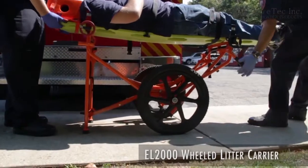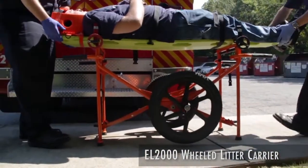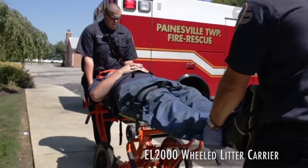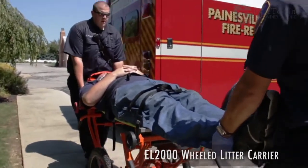With the legs locked in place, a patient rests at 35 inches off the ground. At this height, a responder can work comfortably and accurately on a patient instead of having to work at ground level.